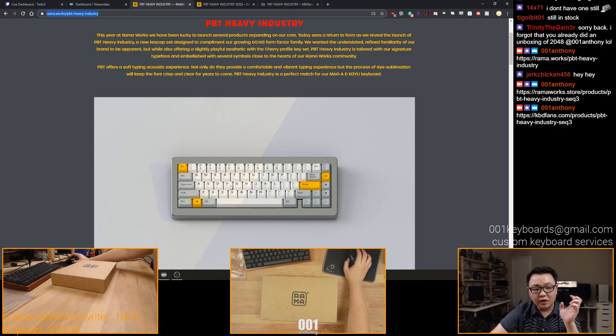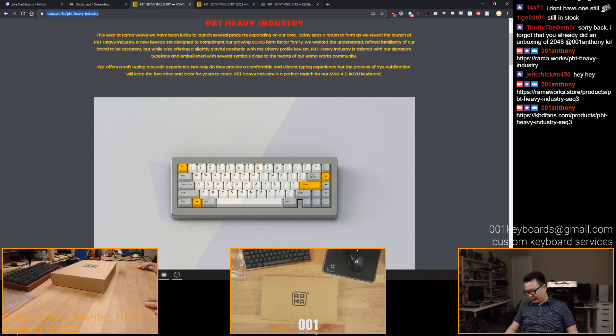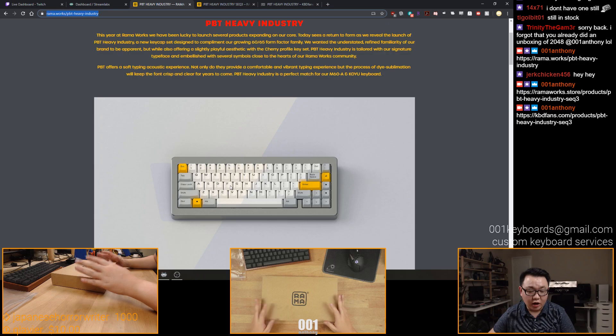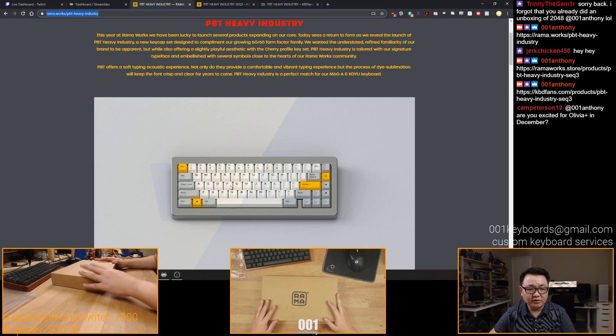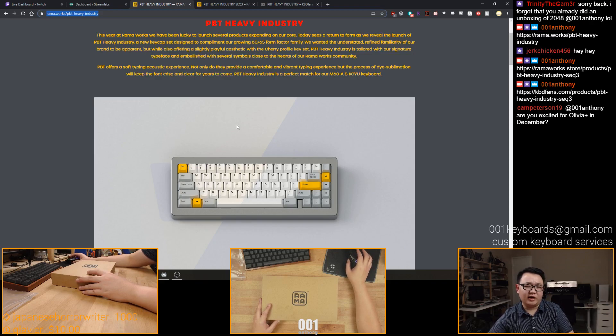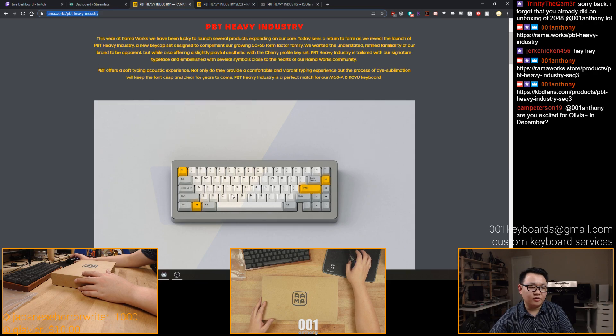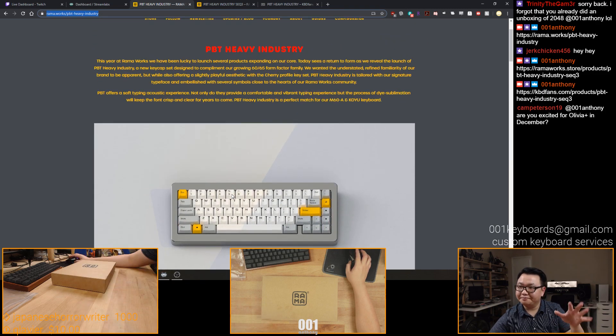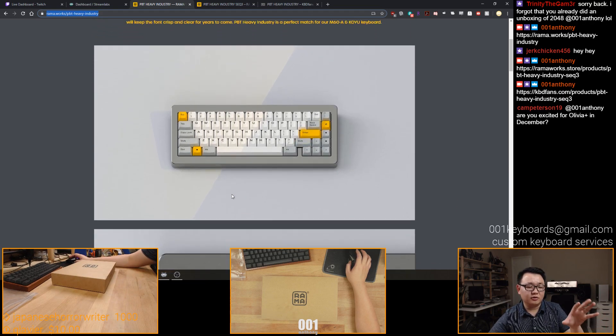PBT Heavy Industry by Rama - this set has been in the works for a long time. This is actually a colorway I've wanted to do as well. I know Gawk also wanted to do something like that - he was inspired by an Android theme. For me, I've always wanted to make a gray with yellow set. I have one dark version inspired by Metro Last Light, and this one is different from what Gawk wanted to do.